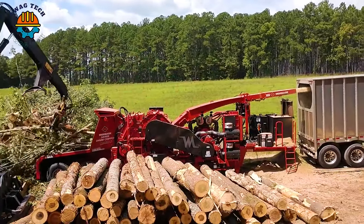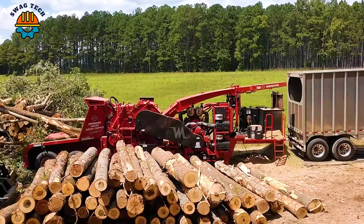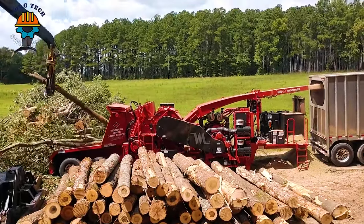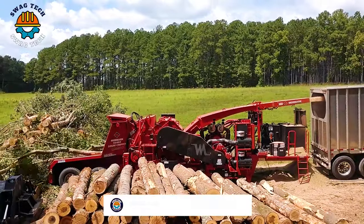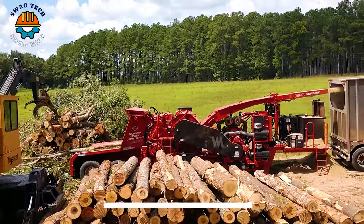The Maubach 5048X Virginia thin kerf is a force in the saw industry, helping to minimize wood waste while maximizing lumber yield. This makes it a game-changer in efficient lumber production.